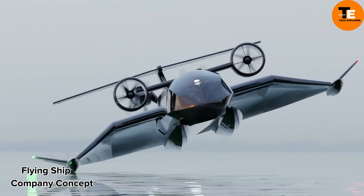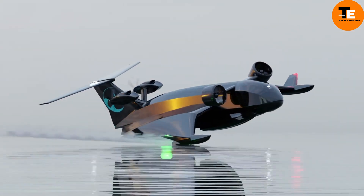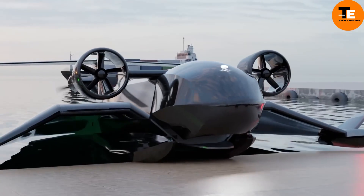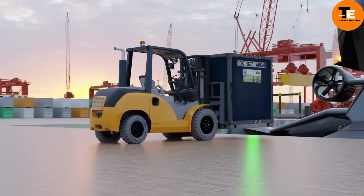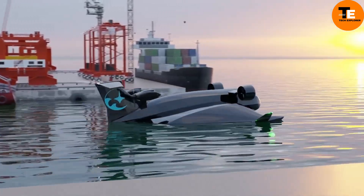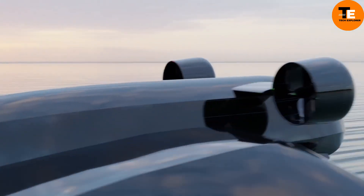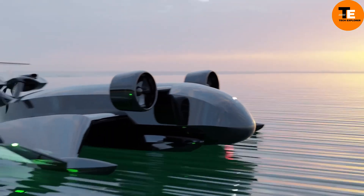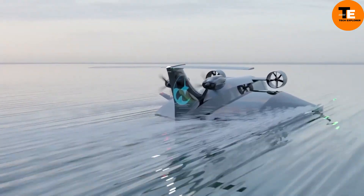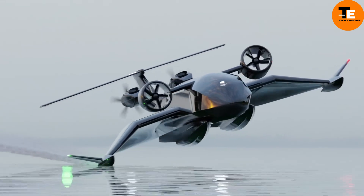The Flying Ship Company offers luxury airship cruises, blending yacht and airship designs. Passengers enjoy large accommodations, exquisite food, and guided tours of stunning landscapes. Each port of call offers exciting guided tours and excursions, allowing you to immerse yourself in different cultures and sights. With packages starting at $9,999 per person, you can tailor your journey to fit your budget and preferences, creating unforgettable memories along the way.